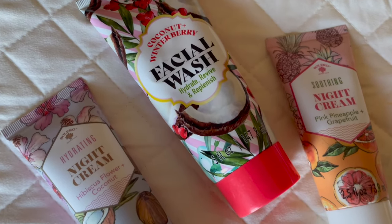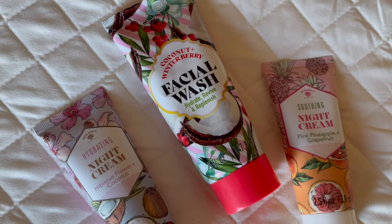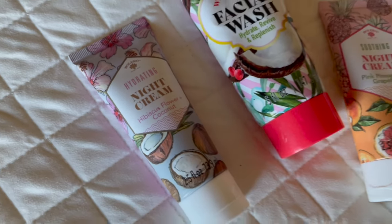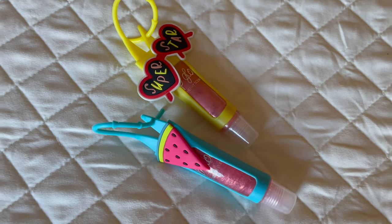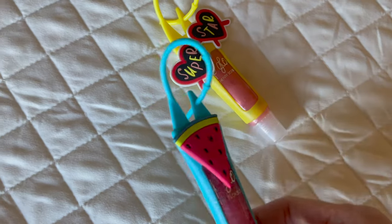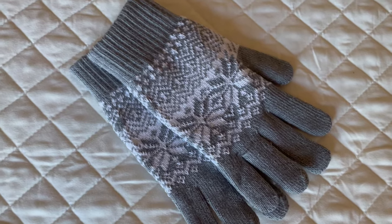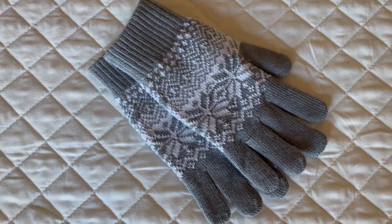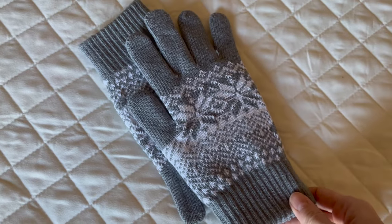Also at Dollar Tree, I got my daughters some beauty products. I got this facial wash for my oldest daughter — she's been needing to wash her face every night. Then for both of my older girls, I got them some night cream. It's very dry here in Colorado, so I try to encourage them to put lotion on their hands every night before bed. I also got my two older daughters each these traveling lip gloss containers that come in cases you can hook to a purse or backpack. For my oldest daughter I got her some new gloves from Dollar Tree — and I am not kidding you, they are so soft inside. I was pleasantly surprised when I tried them on. Pretty good deal for $1.25.